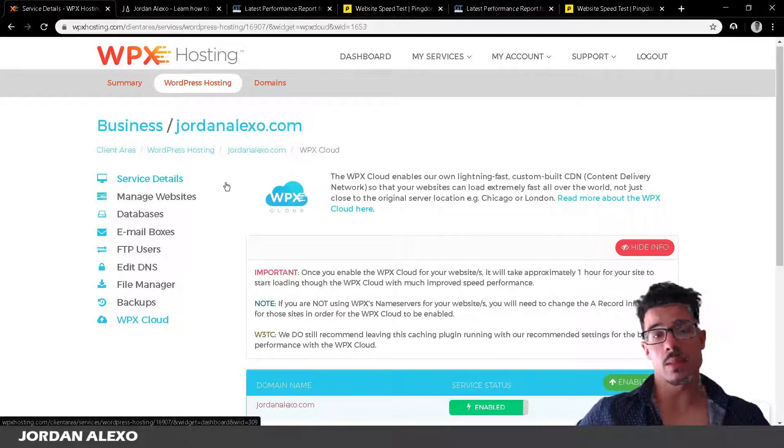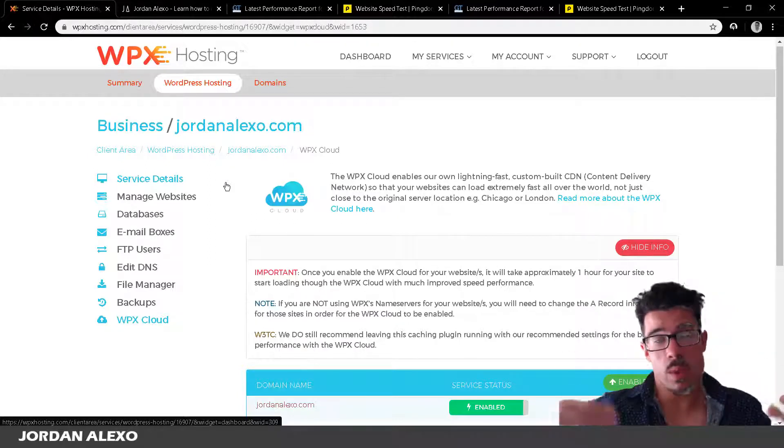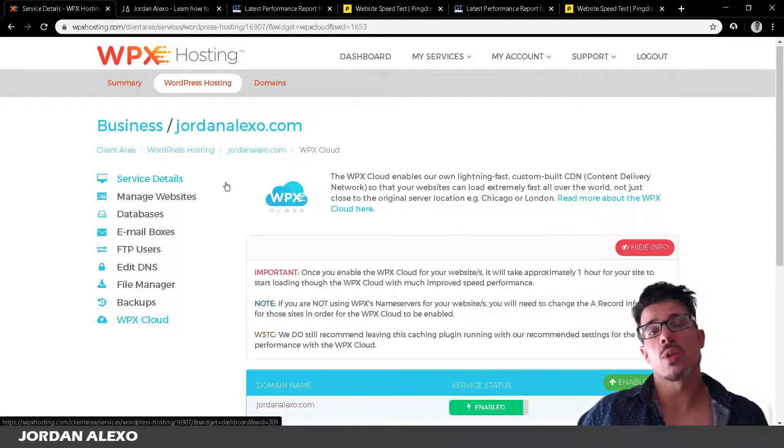That's everything about WPX hosting — this is my review, I hope you enjoyed it. If you have any questions about using their servers or have doubts about whether to switch, leave a comment below. Also make sure to use the coupon code in the description to get a discount on WPX hosting. That's all for this video — stay tuned with Jordan Alexa, and bye!